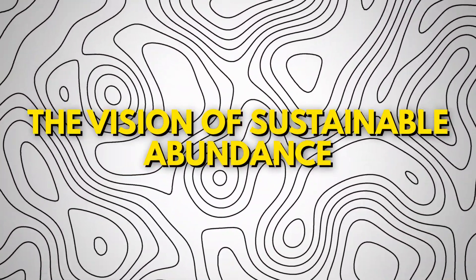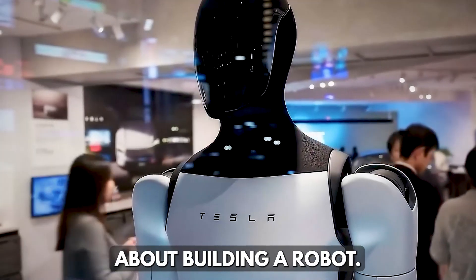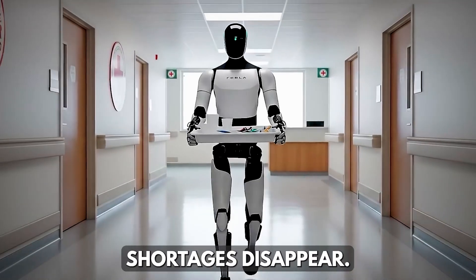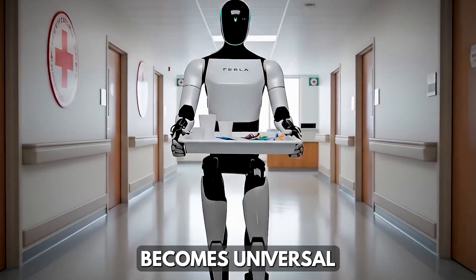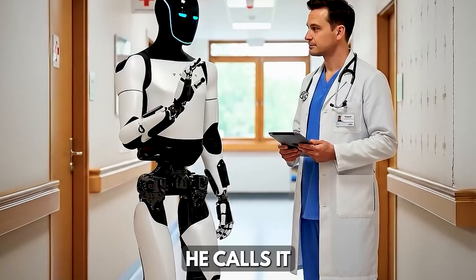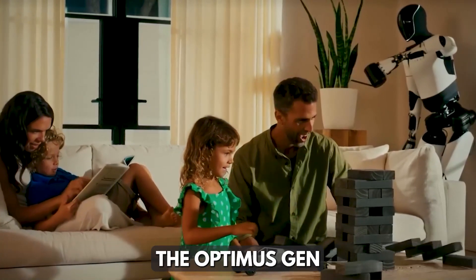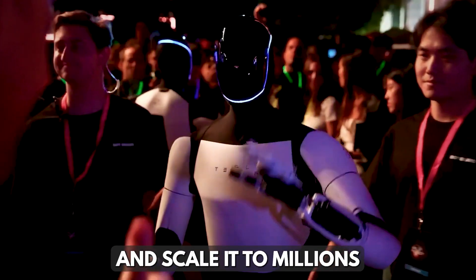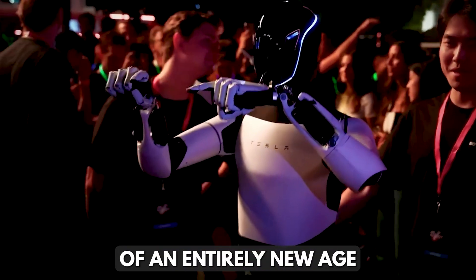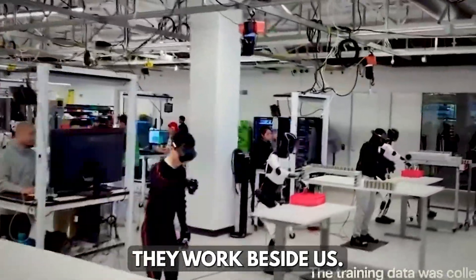Elon Musk believes this is not just about building a robot — it's about building a new economy. A world where labor shortages disappear, healthcare becomes universal, and productivity reaches never-before-seen heights. He calls it a world of sustainable abundance. If Tesla can mass produce Optimus Gen 3 next year and scale it to millions by Gen 5, we could be witnessing the dawn of an entirely new age — one where robots don't just assist us, they work beside us.